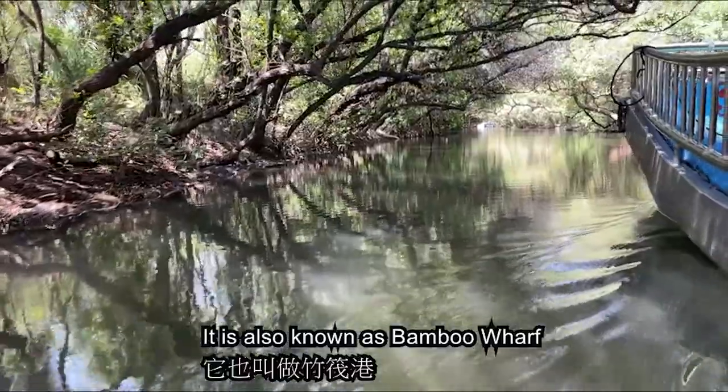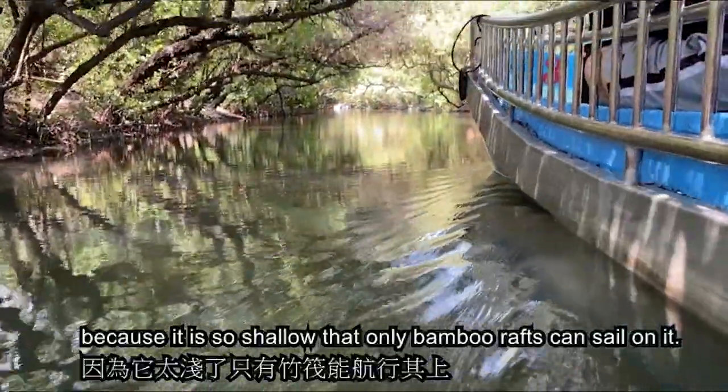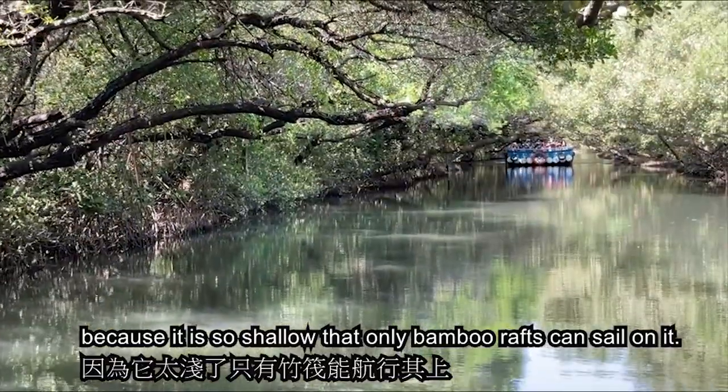It is also known as Bamboo Wharf because it is so shallow that only bamboo rafts can sail on it.